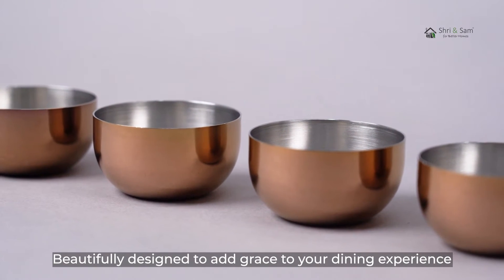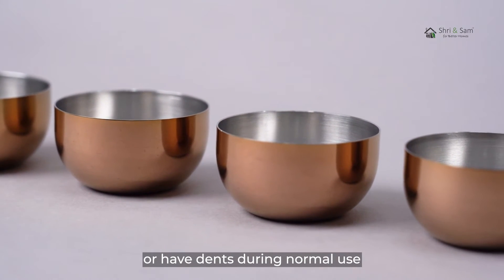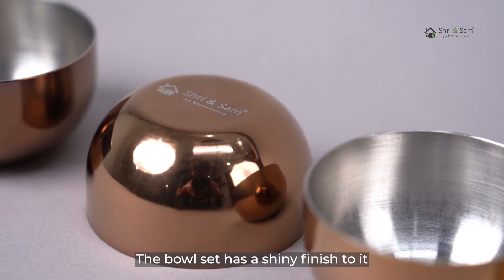Beautifully designed to add grace to your dining experience, also strong in construction and will not bend or have dents during normal use. This set helps save shelf space in the kitchen. The bowl set has a shiny finish to it.